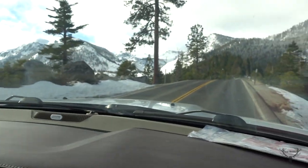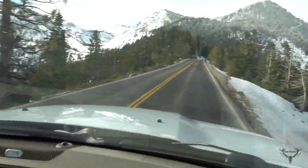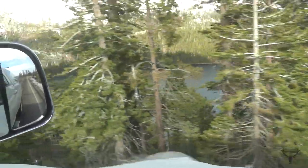Coming across this pretty awesome area of Lake Tahoe — it's called Emerald Bay. Right up here on the road is one of the gnarliest sections you can find in this area: no guard rails on either side, and cliff drops to both sides. Pretty crazy. If you guys look down there, you can see Emerald Bay.